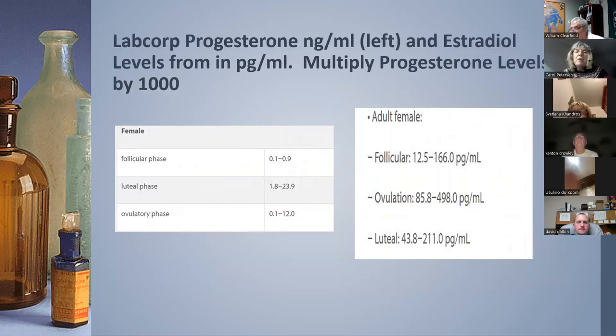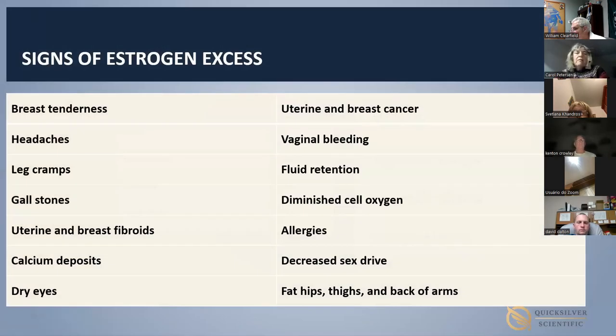Those progesterone numbers should be multiplied by a thousand to be in the same units as estrogen. Here are some signs you'll find on FDA drug inserts for estrogen products or excessive estrogen in the body: breast tenderness, headaches, leg cramps, diminished cellular oxygen — which I think is an important thing to consider — and vaginal bleeding, which is a big issue.